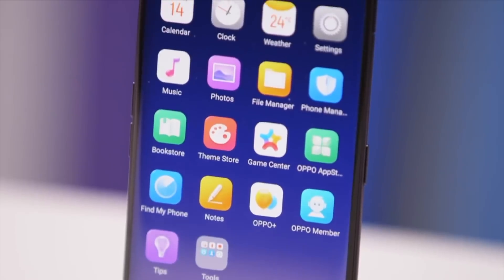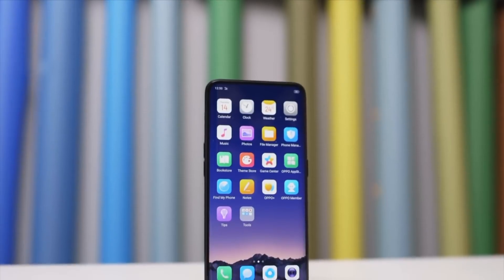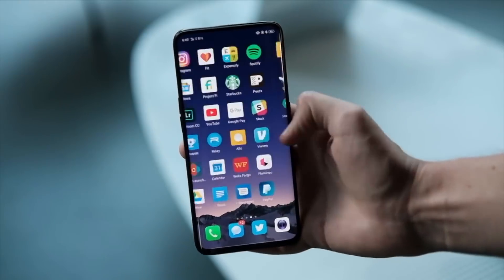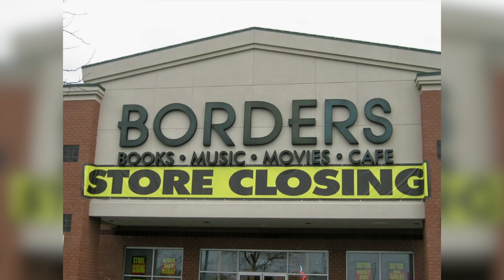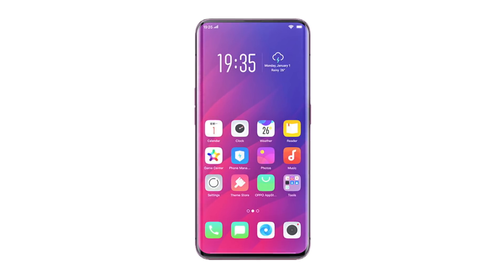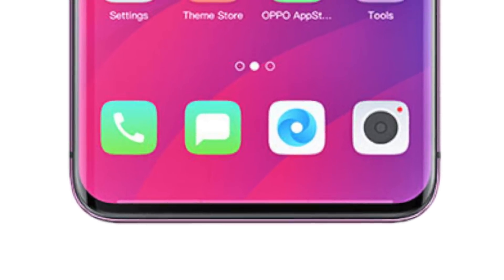But now settle down — the Find X sports a beautiful 6.42-inch 1080p AMOLED display. And that's when it's not phone-erect. With an almost borderless experience, just like the real world. Oh yes, you better believe those bezels are thin — except you will find slightly more chins.